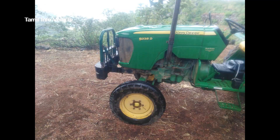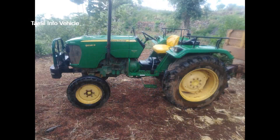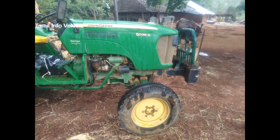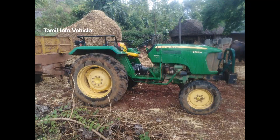I'm going to show you a green color John Deere tractor. This is a 10 to 14 model in the 16 HP category. You might see it in the image.